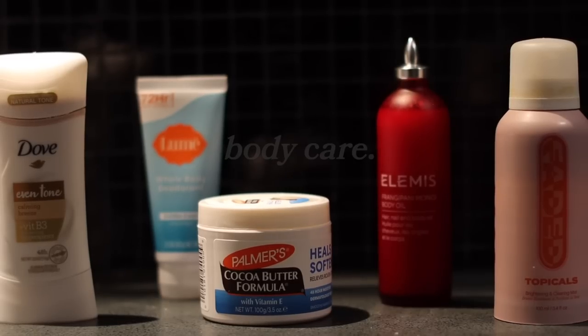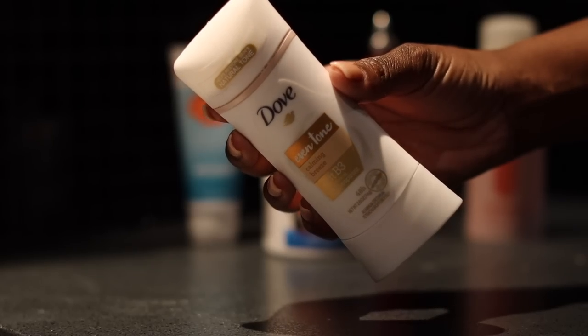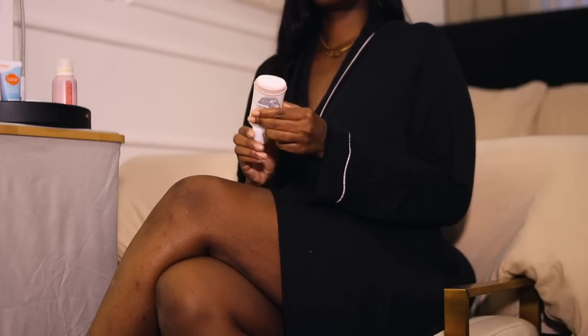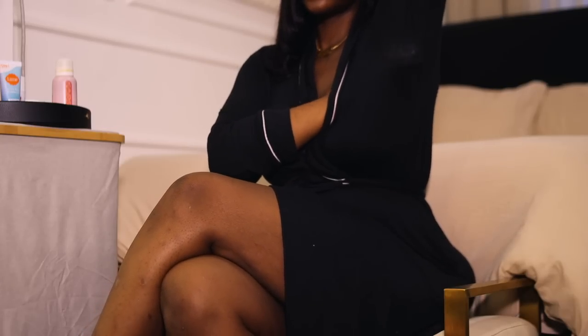Now it is time for body care. My favorite deodorant is the Dove Even Tone Deodorant. It works very well for me and it does help even out the tone of my underarms. I've been using this for years.